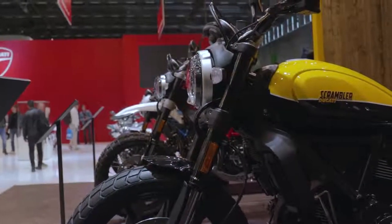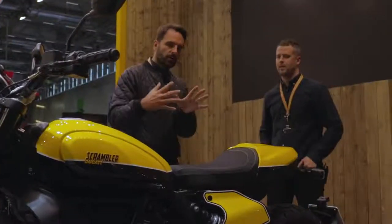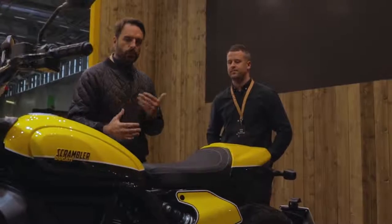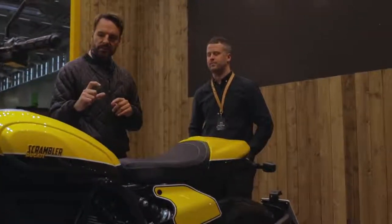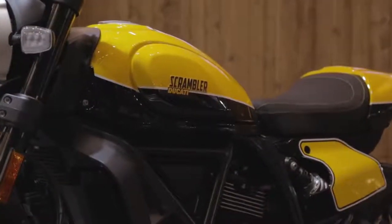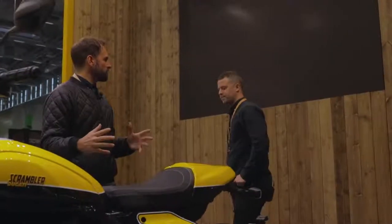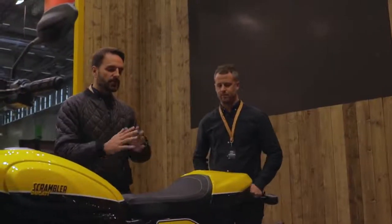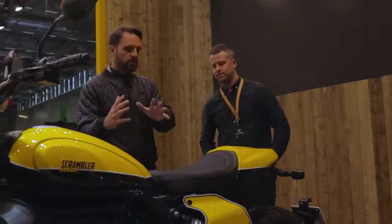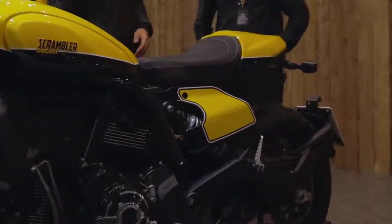With a V-twin you've got a bike with a bit of character that makes a nice noise. Another thing they've done this year, which is pretty important, is they've changed the seat slightly — it's a slightly wider seat with thicker foam so you get more comfort. The suspension has also been very slightly softened. In the real world nobody's going to push it to the limit, so a softer seat and softened suspension just makes it a more comfortable bike to ride, and that makes perfect sense.